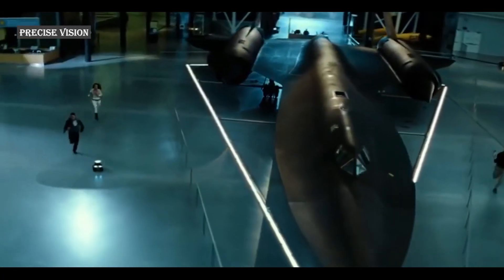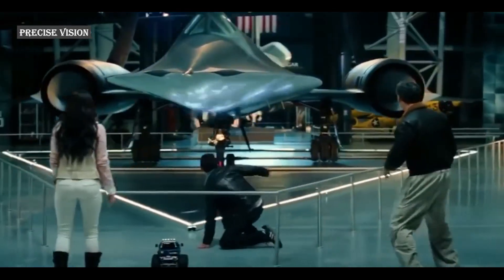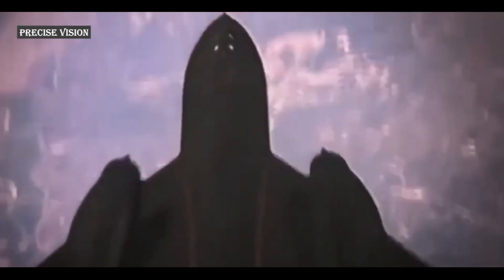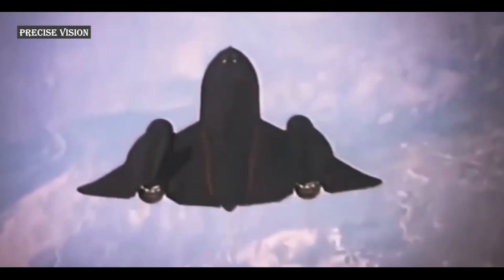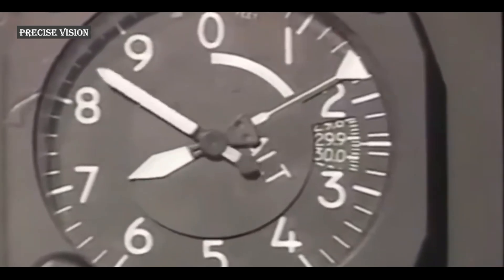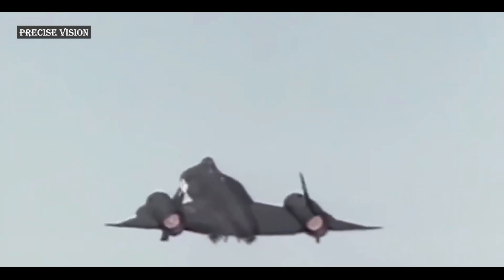Recognized as the fastest crewed aircraft in history, the SR-71 could reach speeds of 3,530 kilometers per hour — Mach 3 plus — at altitudes of 24 kilometers above sea level. Its design was optimized for high-speed, high-altitude flight to evade enemy radar, making it an ideal platform for intelligence gathering and reconnaissance missions.